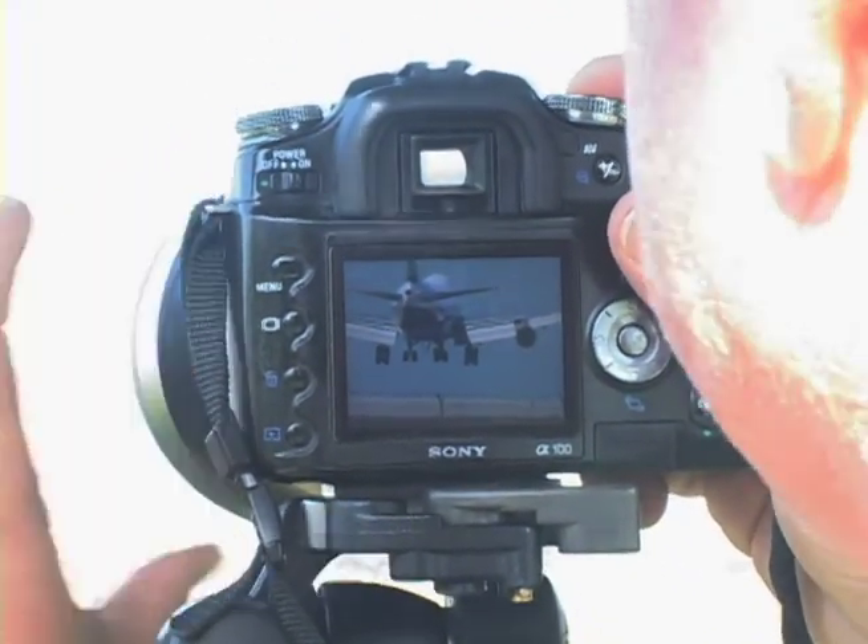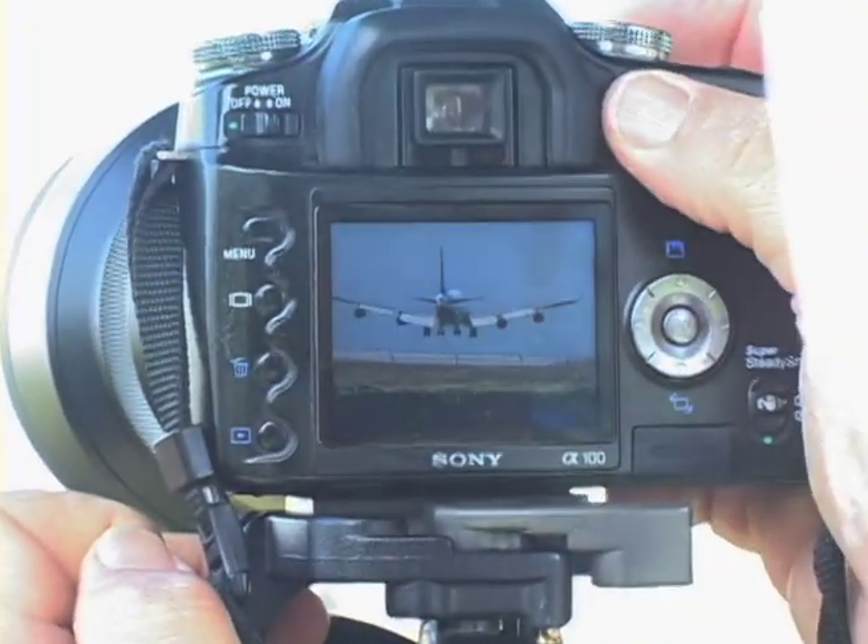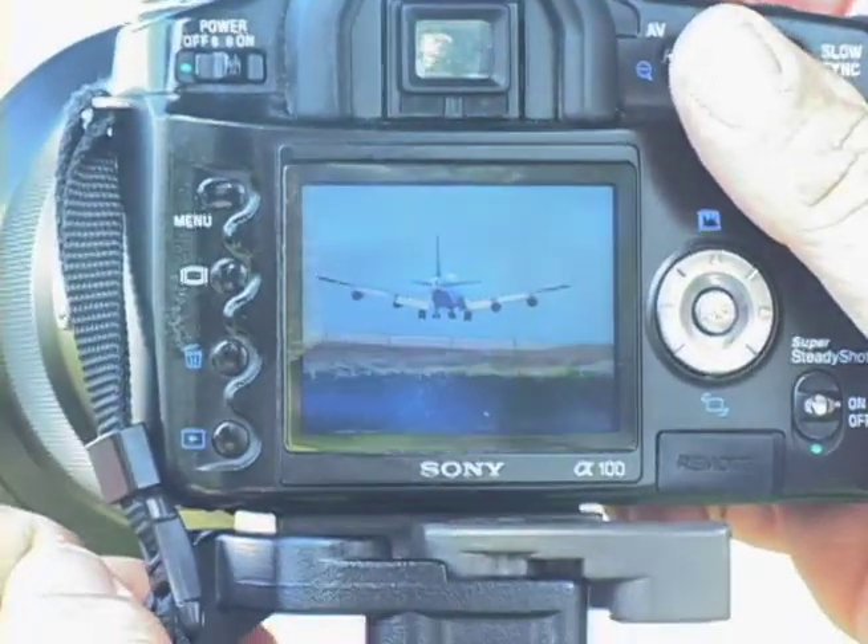I have to double check that focus because the focus is so fine down there. But that turns out to be really, really... God, that's a gorgeous shot. Wow.